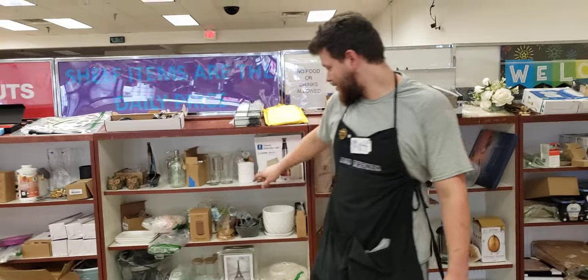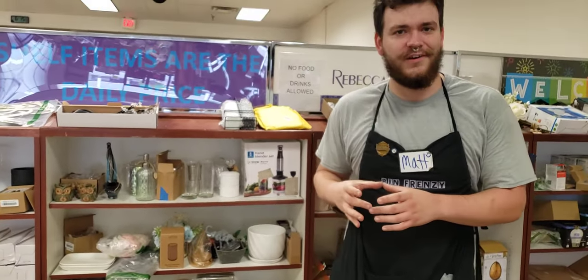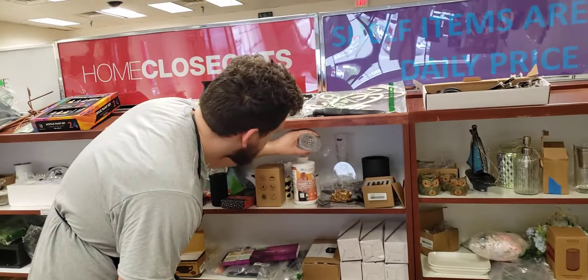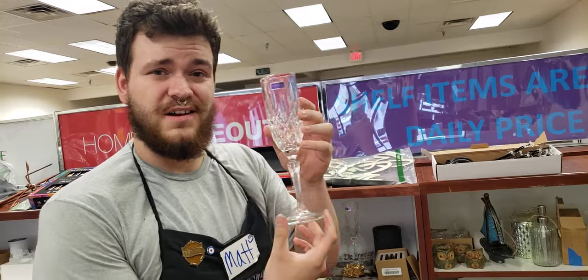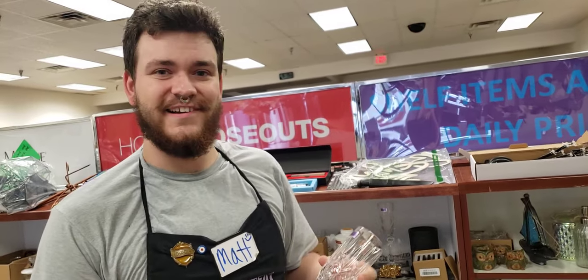Another little hand blender here. Salt and pepper little devices or holders, containers. All kinds of — I think we have some nice little crystal water glasses. Put your wine in it, or I'll probably just put green tea in it.